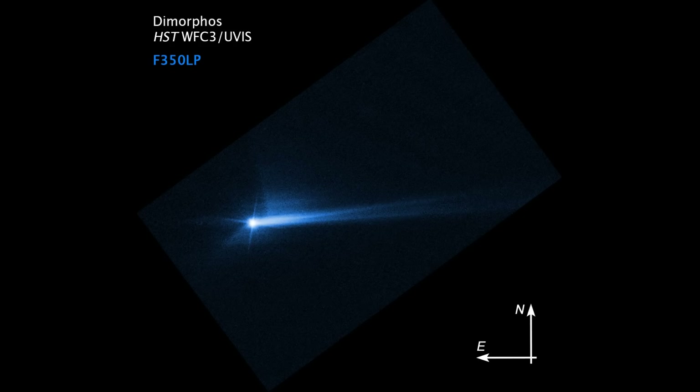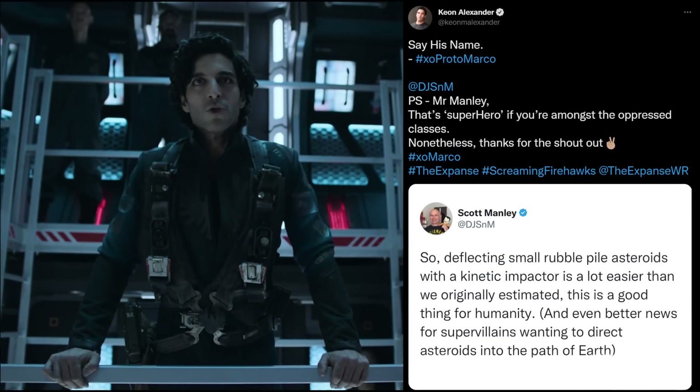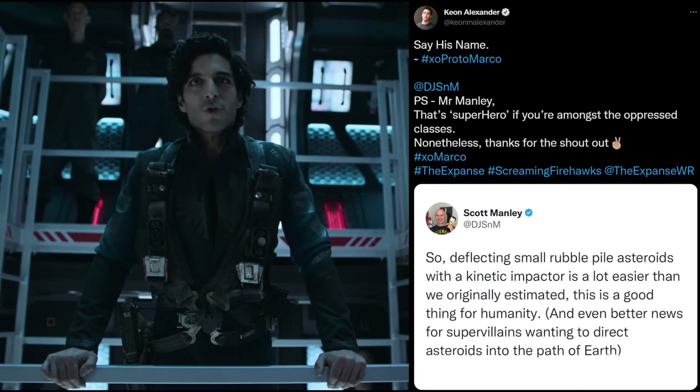Of course, the flip side that most people aren't talking about is that there are actually more asteroids currently missing Earth that could actually be knocked onto an Earth-colliding trajectory. So it's really good news if you're a super villain, or say Marco Inaros wanting to get revenge against the Earth.